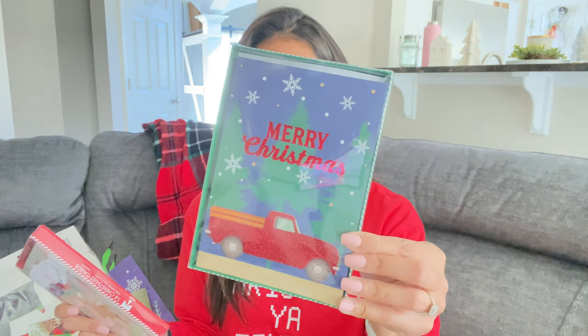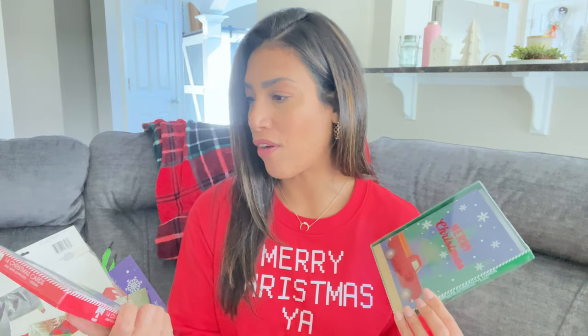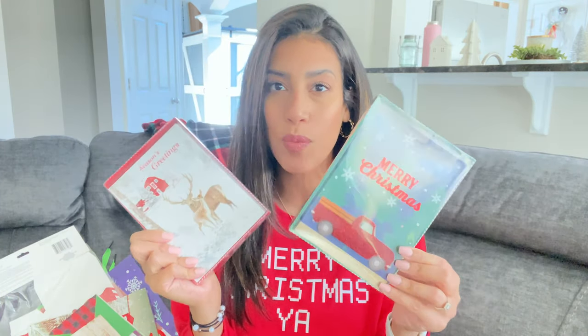I'll also give some cards to the kids' teachers. One pack comes with 14 and has the famous red truck design; the other comes with 6 and says 'Season's Greetings' with cute little reindeer. So I'll be sending out Christmas cards this year as well as giving them to the teachers.